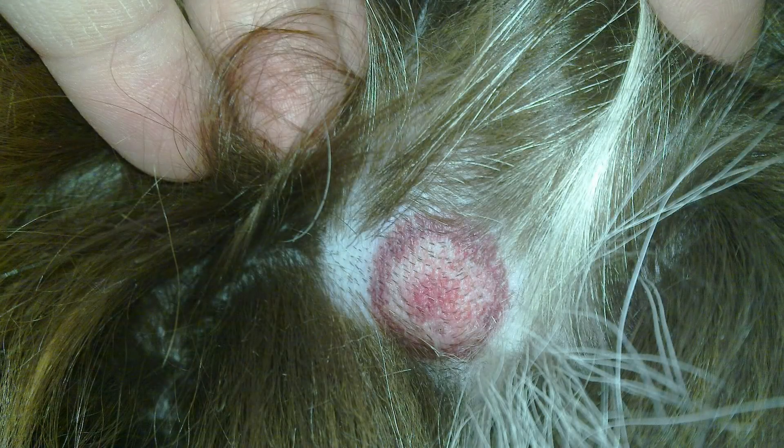Lyme disease is the most famous infection and it's pretty nasty — it can infect animals including ourselves, leaving us feeling sick with fevers, swollen joints, and sometimes a rash. About 70 to 80 percent of the time you're going to get that famous bull's eye rash when you acquire the Lyme disease infection.